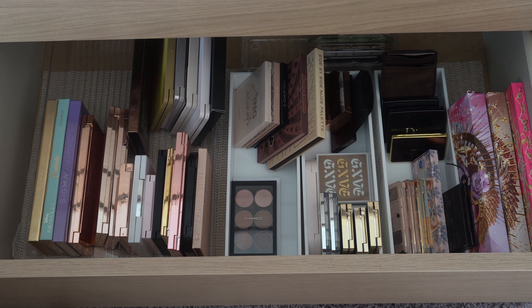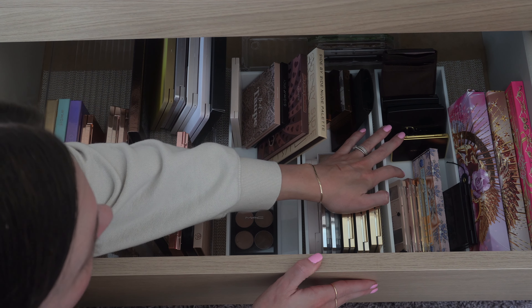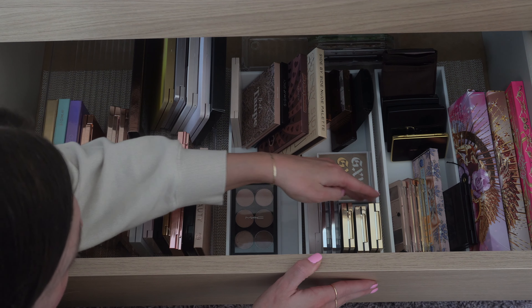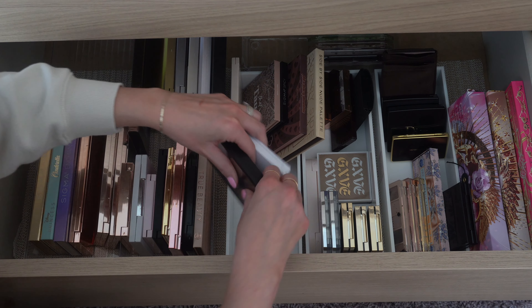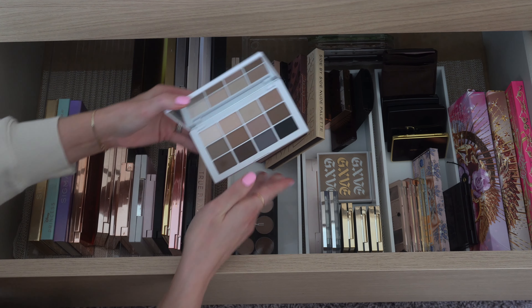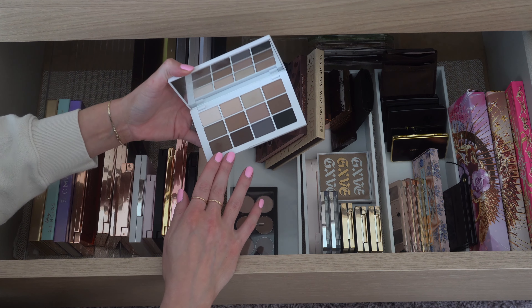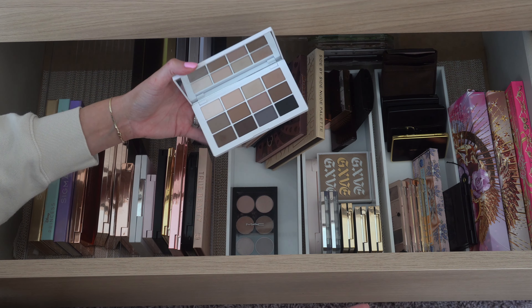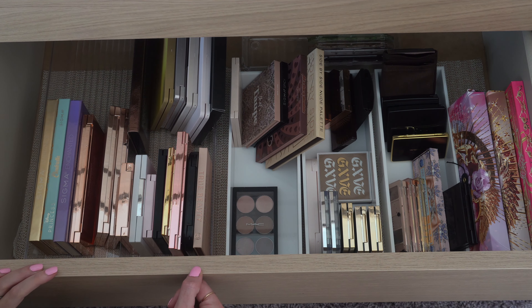And finally for palettes — I'm probably just going to pick one because I haven't been using eyeshadow every day. I'm going to do the new Mario neutrals palette. I want to use this more and it's just a perfect everyday palette. So that was easy. We'll do that, and that should be everything. Now I'm going to go ahead and get all of our stuff together and organize it back in the drawer.